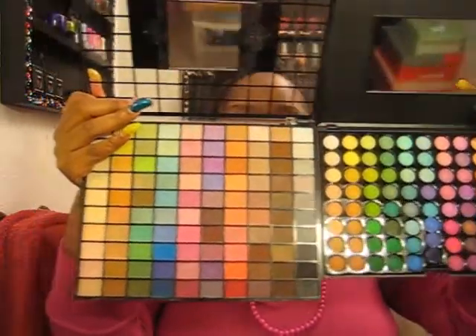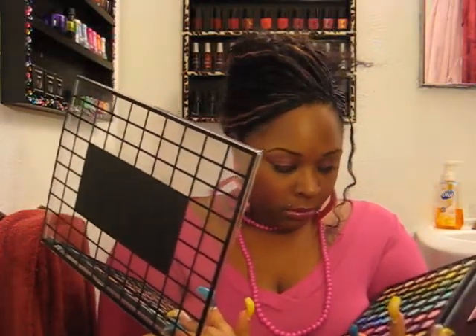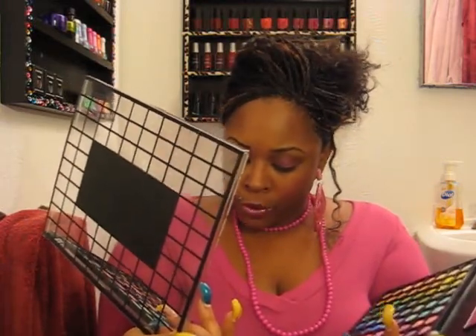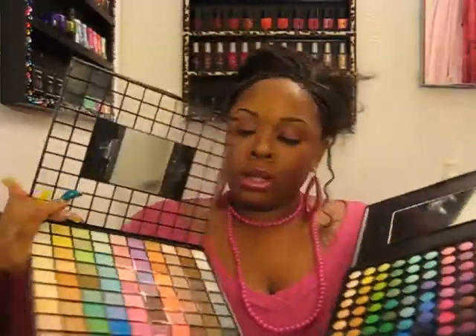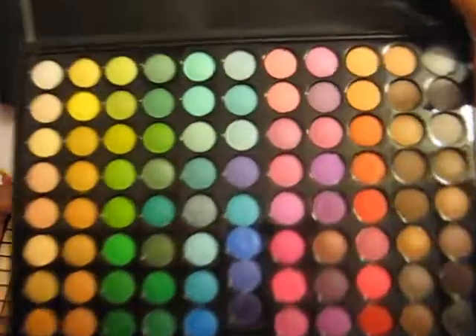As far as colors, obviously you get more in the ELF palette since it's 100 versus 88. Both have a good variety of colors. Looking at them side by side, I see a little bit more variety in the 100 palette, but the difference is probably just those 12 extra shades — overall they're very similar in variety.